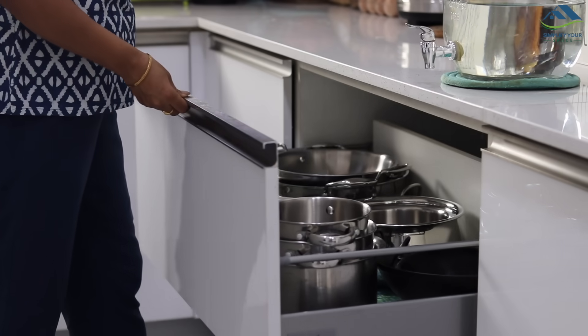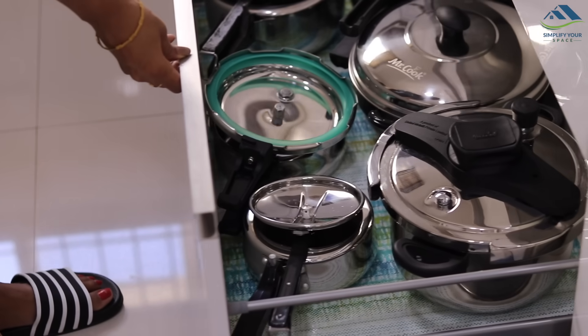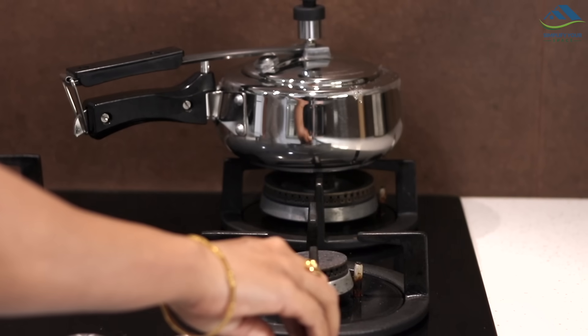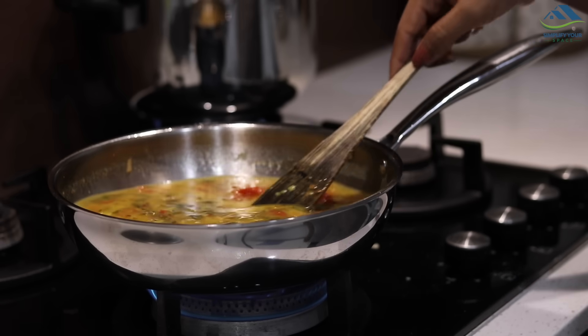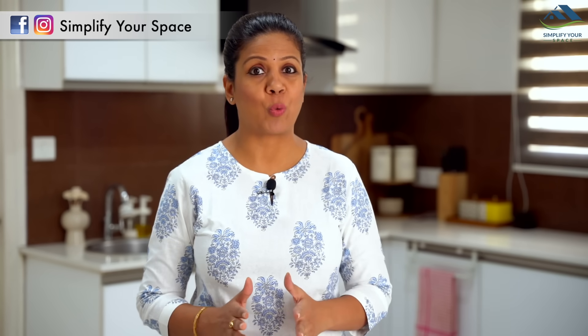Namaskar friends, welcome back to your channel Simplify Your Space. There is a humongous variety of cookware available in the market today, but every time we think about getting something new, confusion clouds our minds. In this video I will try to demystify questions around five basic cookware especially for Indian cooking. This can be helpful if you're thinking of upgrading your cookware or setting up a new home. Points shared are based on my personal experience.